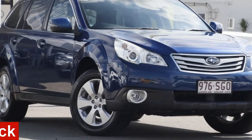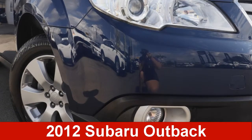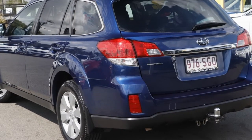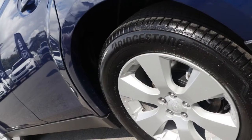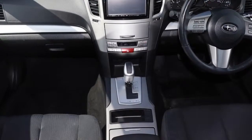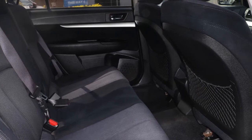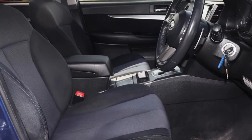In the market for a 2012 Subaru Outback? This Outback has a reliable 2.5 litre engine and a smooth shifting automatic transmission. The attractive exterior is complemented by its stylish interior. This vehicle has all the features you could dream of.